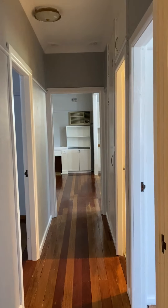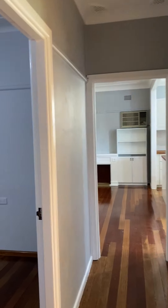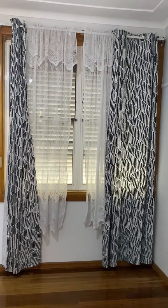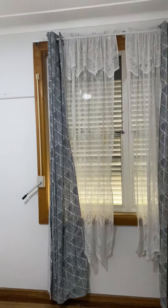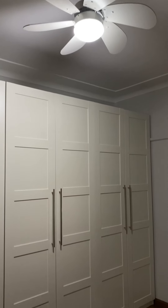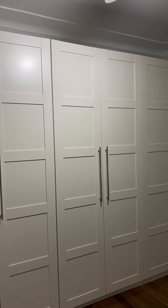Heading back down the hallway, we go to the first bedroom, which is the main bedroom. This room has also got external shutters, a ceiling fan and light combo, and also a very large built-in robe.